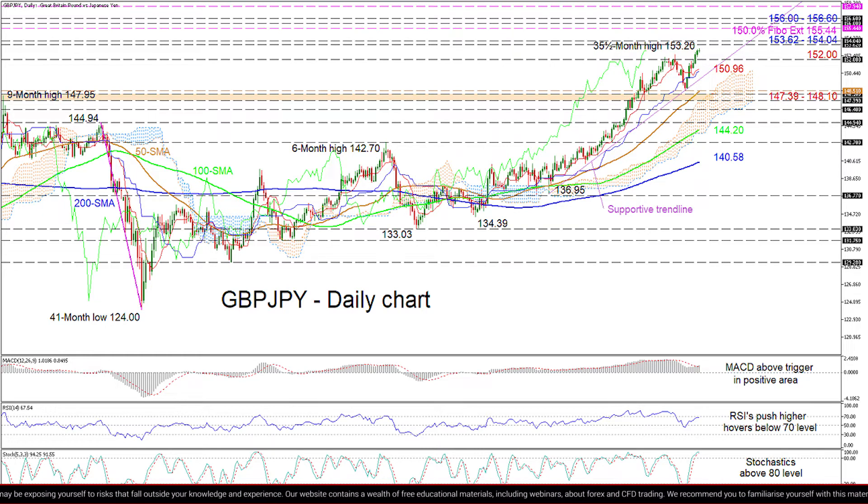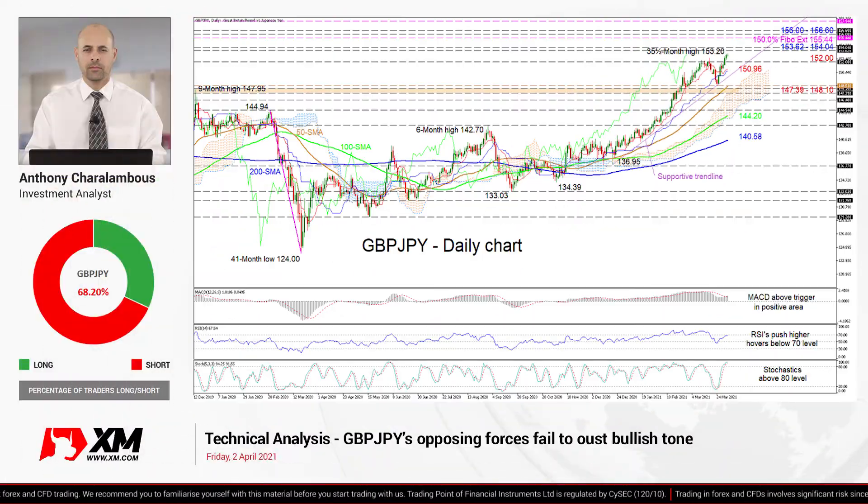In the event this trough fails to offer some footing for buyers, the support zone of 147.39 to 148.10 underneath may attempt to annul the price decline. In summary, GBP/JPY's sellers seem unable to dethrone the upward pattern, and the more-than-3-month ascent remains intact above the trend line and the 148.51 trough.